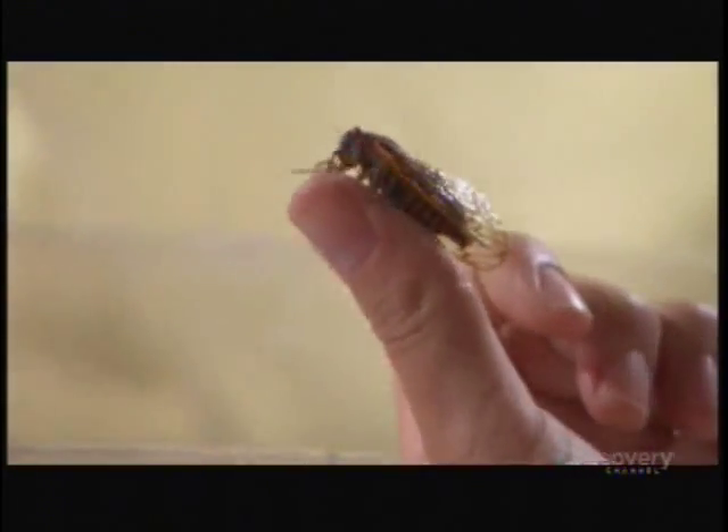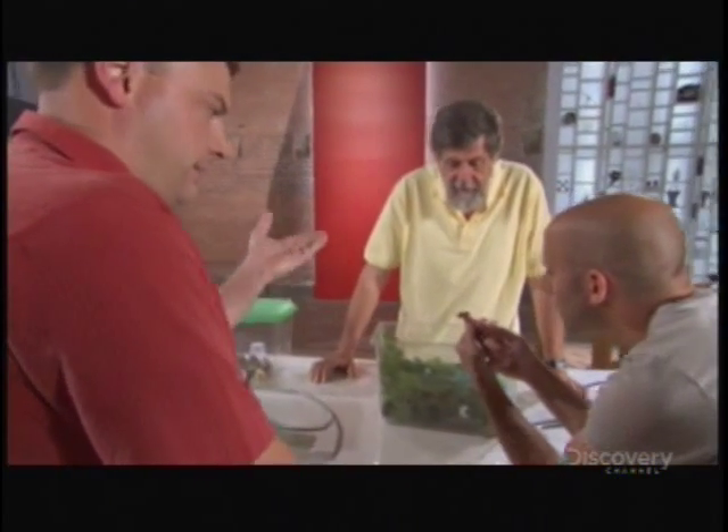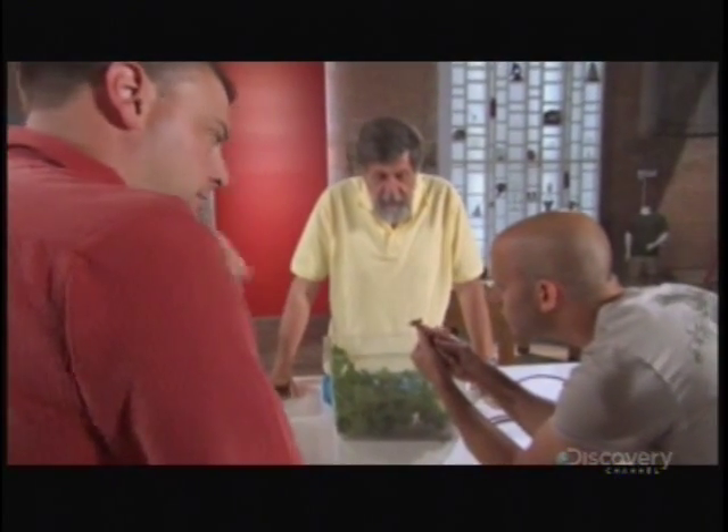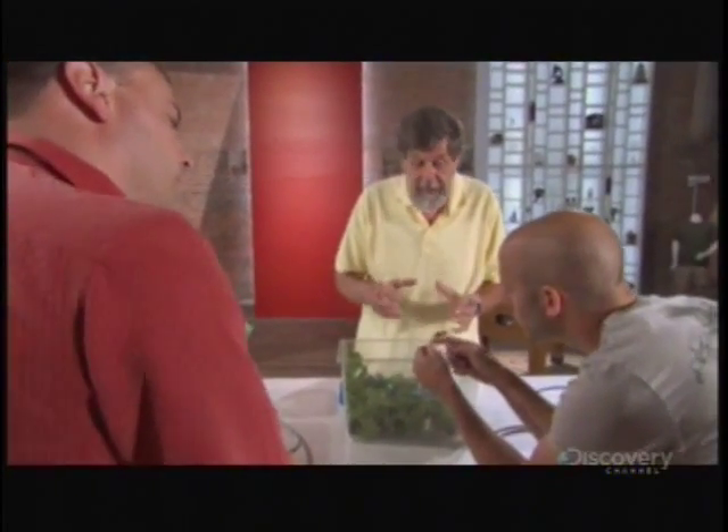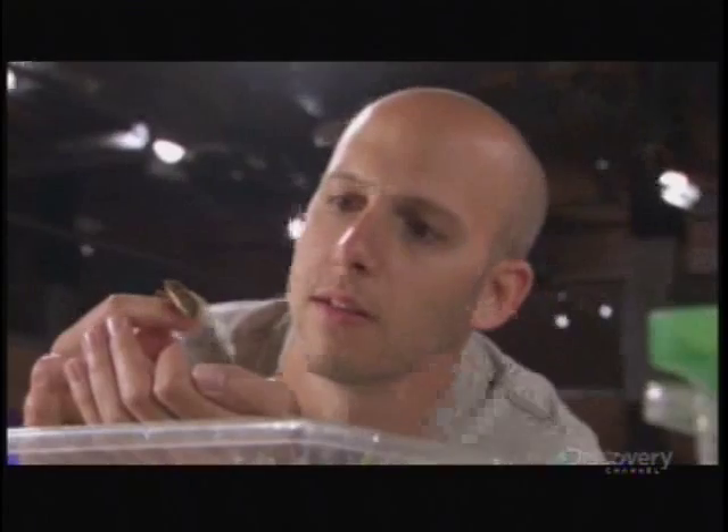Amazing insects that produce incredibly loud sounds. Is it wing beats that create the sound? No, they actually have a special organ called a tymbal, which vibrates at high speed to make this unique sound.